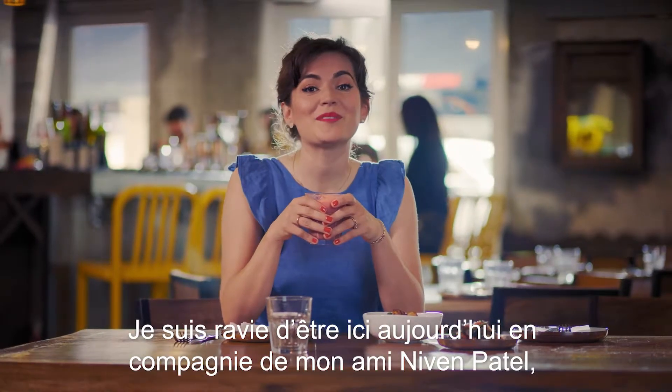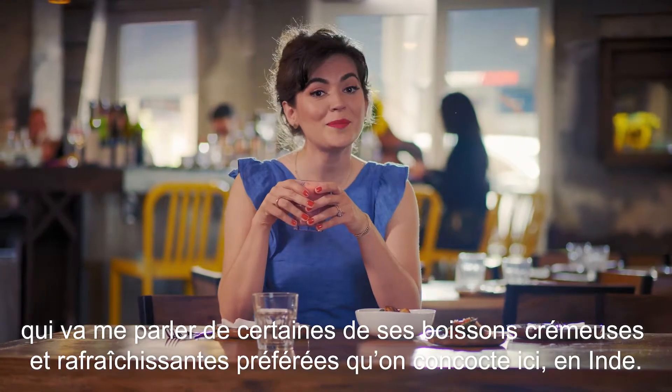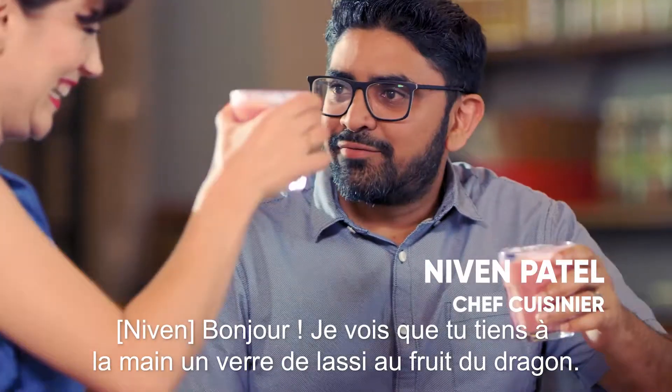I'm so excited to be here today with my friend Niven Patel, the incredible chef and restaurateur, who's going to tell me a little bit about some of his favorite creamy and cooling treats from India. Hi Chef, how are you? I see you have the Dragon Fruit Lassi.